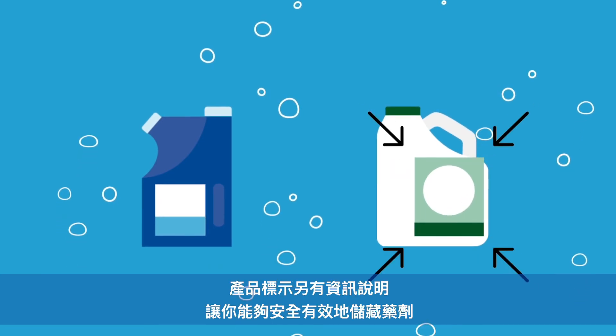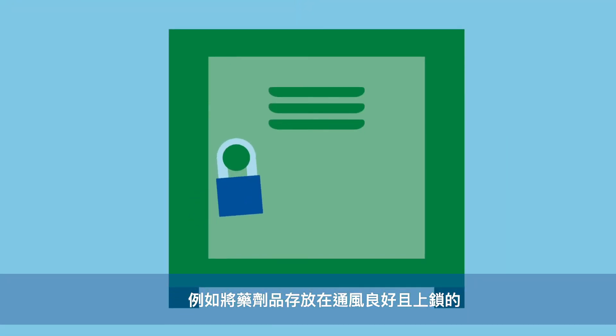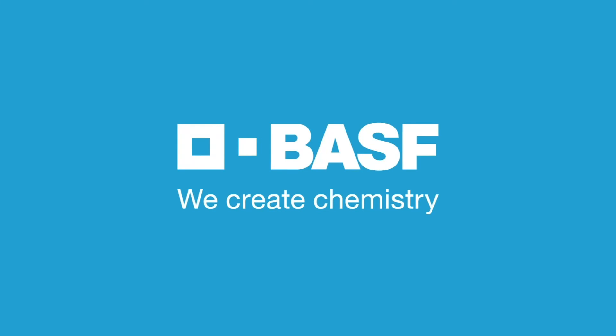The label has information you need on how to safely and effectively store the pesticide, such as in a locked, well-ventilated cabinet or shed. Knowing the best way to use pesticides ensures their effectiveness and your safety. BASF. We create chemistry.